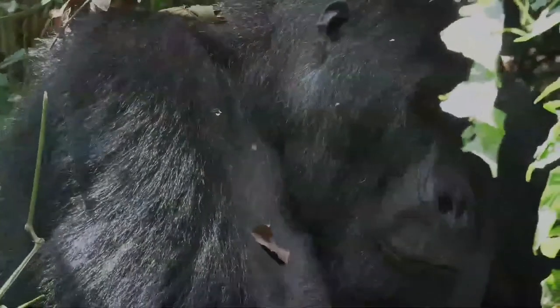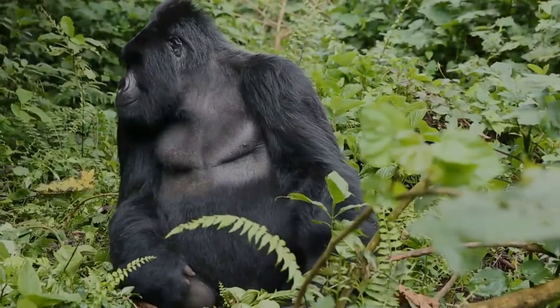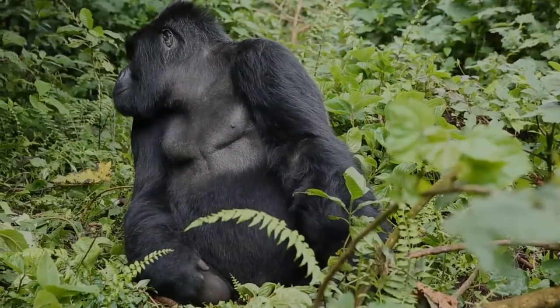When the gorilla gets older, the hair on the saddle of the back becomes white, much like the gray hair of elderly people. This is why the older males are called silverbacks.